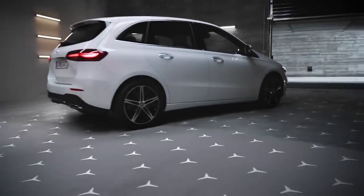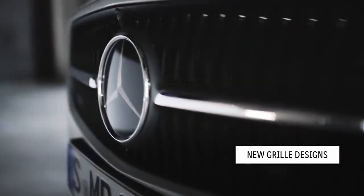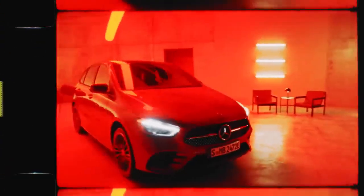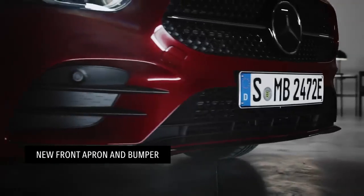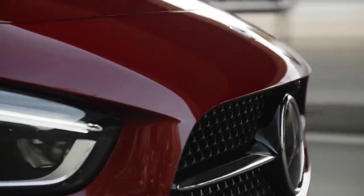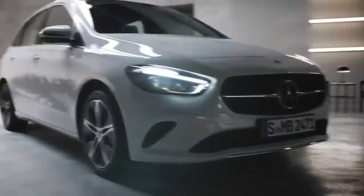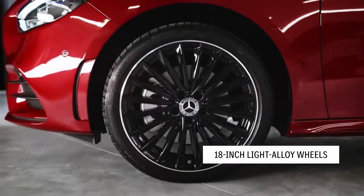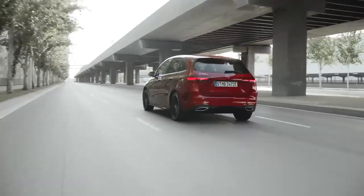Your eye will certainly be drawn to the newly designed radiator grille, seen here on the Progressive Line version. This blends beautifully with the overall updated front apron and bumper. Combined, these details really bring the look of the previous model up to date, lending the car a neater, sportier visage. Progressive Line models also feature a chrome trim element in the front bumper, which gives the car a further premium flourish. The new B-Class comes with four additional rim designs in dimensions of up to 19 inches, which just add to the car's purposeful stance on the road.